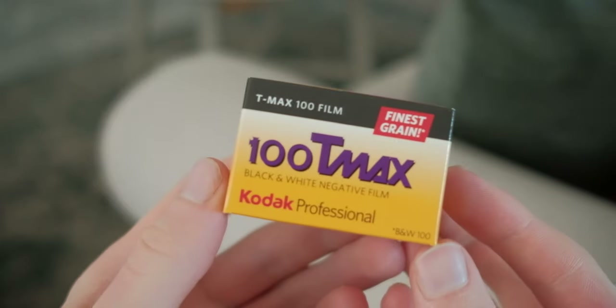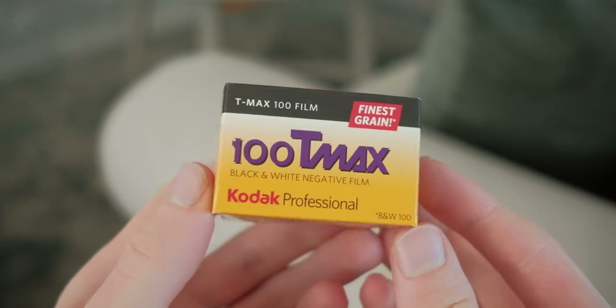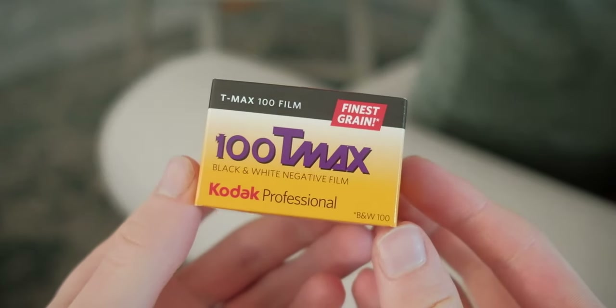Tabular grain is different from classical grain in that it lays flat against the film surface and has a larger light-sensitive surface area with a smaller volume compared to standard cubic grain silver crystals. The benefits of that are higher resolution and sharpness with ultra fine grain. Kodak puts 'finest grain' branding on their box for TMX 100, and it's not really a lie. This is a film stock that ever since it was first released has had its lovers and its haters.